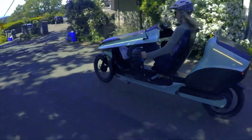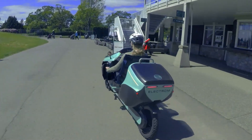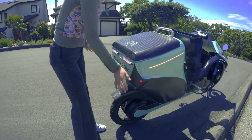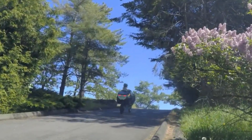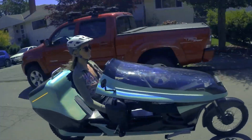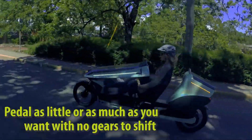Its top speed is electronically limited to 65 kilometers per hour (40 miles per hour) to stay within legal limits, and the generator chain drive lets you pedal comfortably while contributing power as you ride. The Electrom kit starts around 12,500 Canadian dollars (roughly 10,000 US dollars), while the higher-end version with twin batteries and cargo options comes in at about 15,500 Canadian dollars. It's a unique, long-range machine built for riders who want efficiency, comfort, and futuristic style in one package.